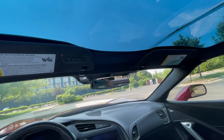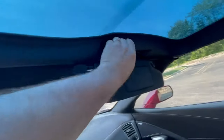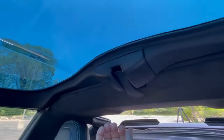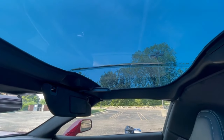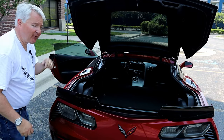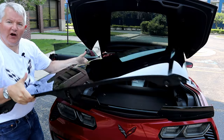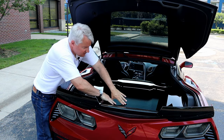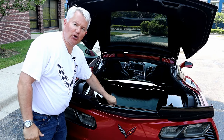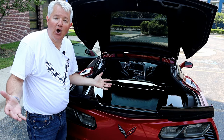Now I'm going to demonstrate how you remove the targa top. You flip down your sun visors and you'll see two latches on each side — just pull the latches. Back here you have one more latch where you push the button and it pulls down. Now the entire targa top is released and ready to be moved. I'll lift the targa top off, bring it back around, and the front goes in first — it has a mounting point on each side that it sets into and snaps into place. It's securely held, won't rattle around, and won't move while you're driving.